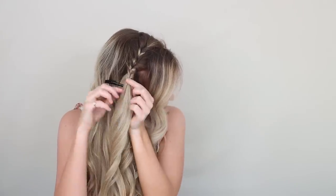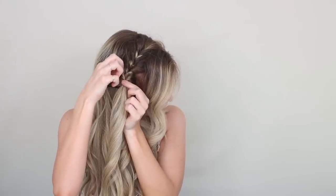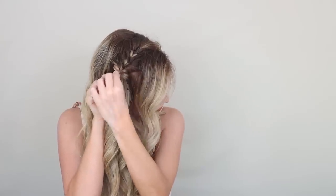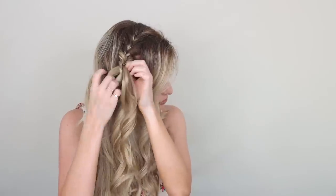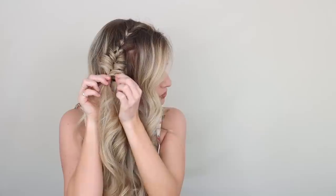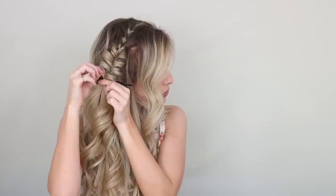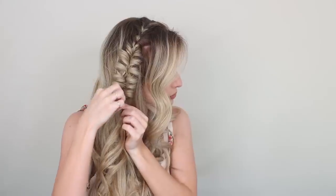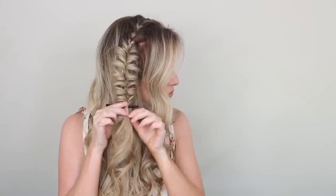Gently pull on the sides and the top of your topsy tail to fan it out — this step completely transforms the hairstyle. Remember to pull it tight, and just continue creating pull through topsy tails all the way down your section. I created about six or seven, but you can create as many as you like. It's actually kind of fun once you get into the rhythm. You may have noticed I didn't pull the topsy tails apart at the top of my head — I just find it more flattering if they are flat.